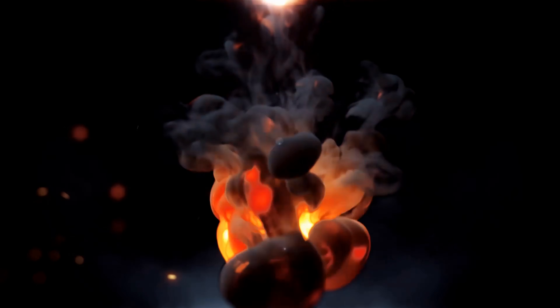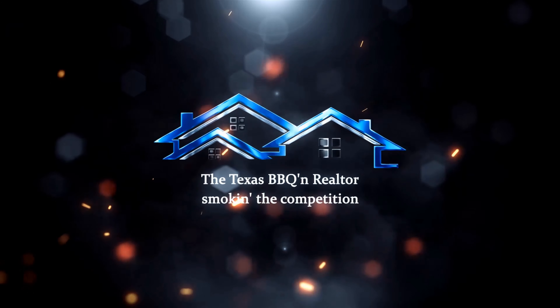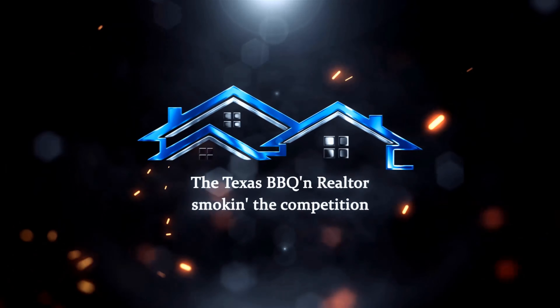Are you looking for your very own five-acre ranch with access to the Brazos River? You gotta check this out. My name's Josiah Beam and you are watching the Texas Barbecue and Realtor.